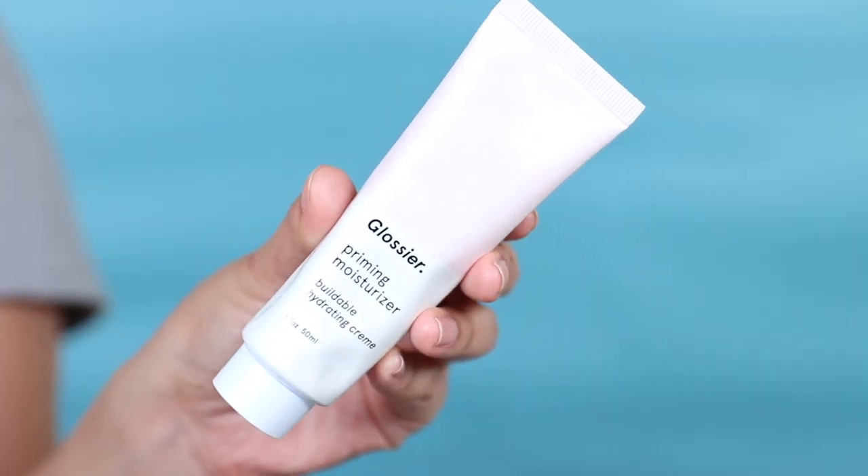Product number one was the Glossier Priming Moisturizer. I never really gave it a huge shot but I actually quite enjoy it. It's perfect for hotter weather because it's very hydrating and gives a beautiful glow without feeling super greasy or thick. Because it doesn't have dimethicone in it, it works really well with water-based products. It's quite affordable and acts as a daily moisturizer or primer.